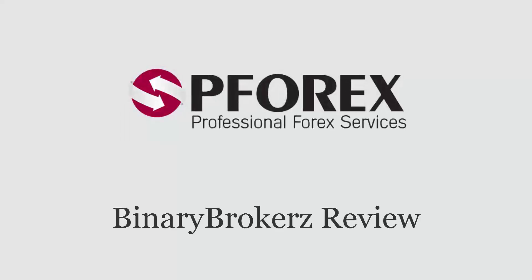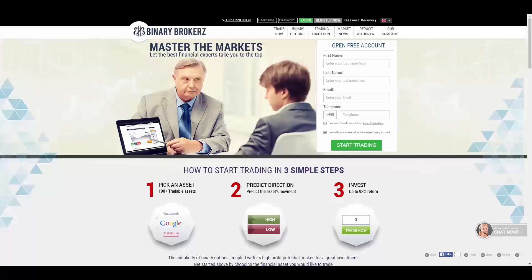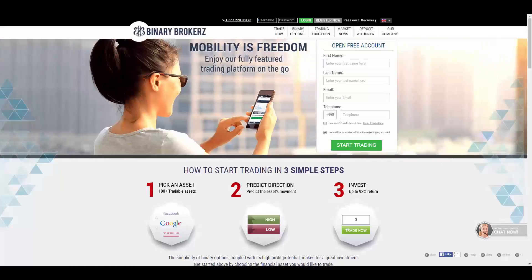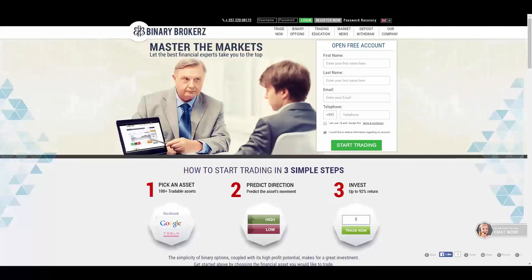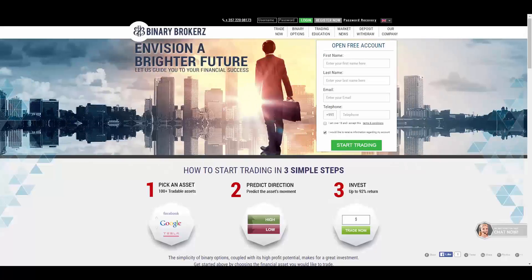P4x reviews Binary Brokers. In this session we're going to review Binary Brokers. At Binary Brokers they believe that with the right tools and guidance anyone can become a successful trader. They are accessible to all of their clients regardless of their levels of trading experience. Their ultimate goal is to provide their clients with the best trading environment possible, and the financial success of their traders is their top priority.